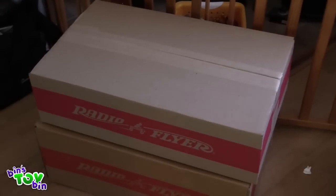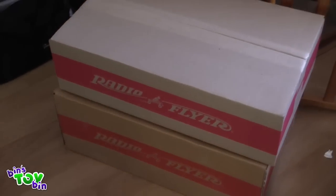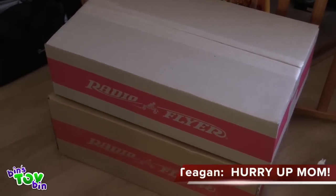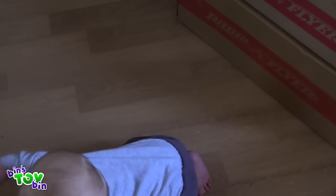That doesn't look like a bike. It's in pieces. There's box number one and box number two, so I need to put it together. Are you excited for your birthday present? What are you waiting for, Mama? Let's get to it.